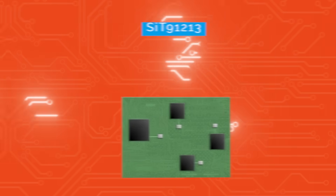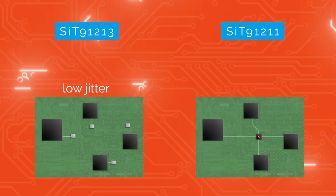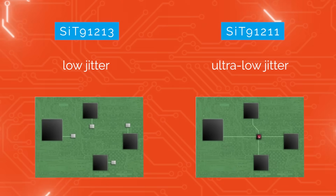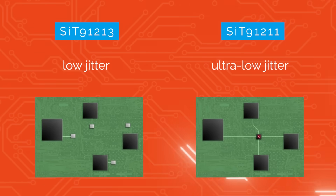With options like the CyT9-1213 and CyT9-1211 offering low jitter and ultra-low jitter respectively, CyTime sets a new standard for precision timing in high-demand data center environments.